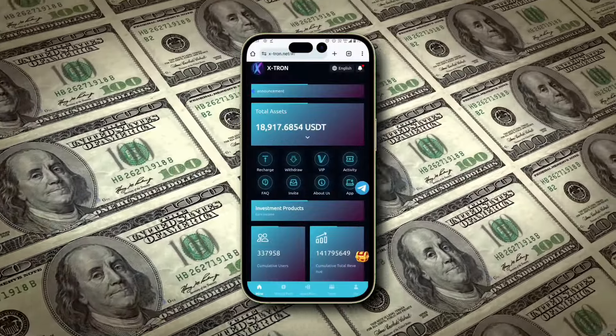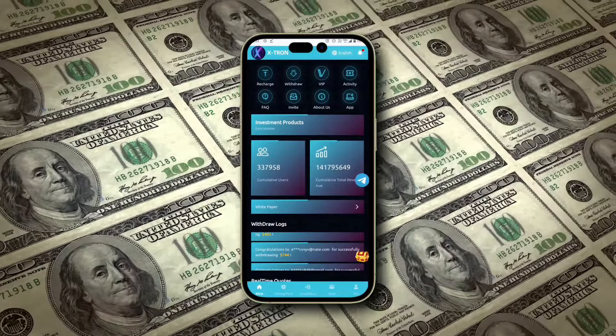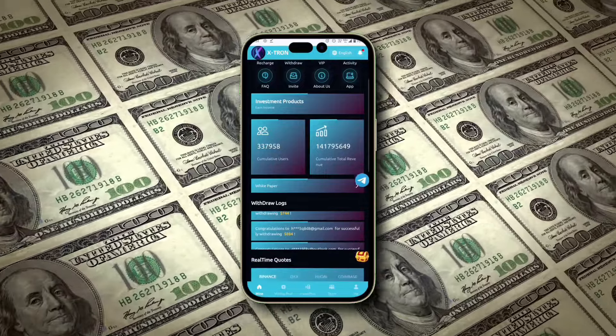Extron is, by far, the most profitable TRX mining platform I've ever worked with. For the past week I've been using this platform regularly, and it's been incredibly rewarding.